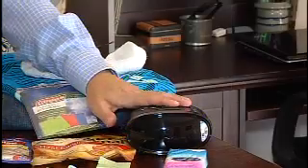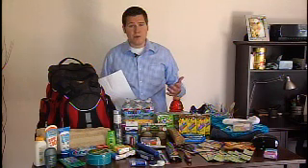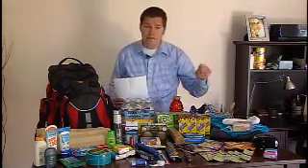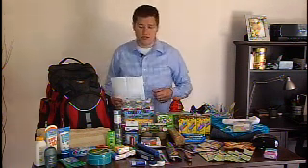You're also going to want to make sure you have a radio that's battery-powered, because the television and the internet may not be up and working, and your cell phone might not work either. So if you have a radio powered by a battery, that's going to help you get the message you need in case of an emergency.